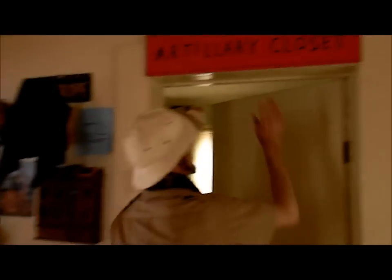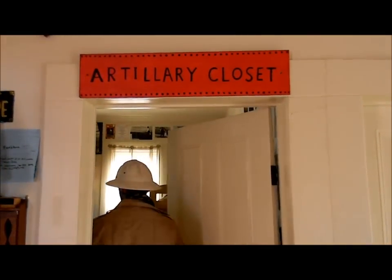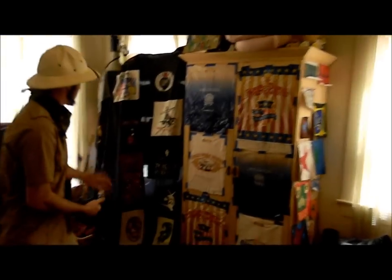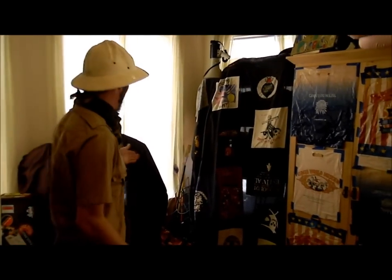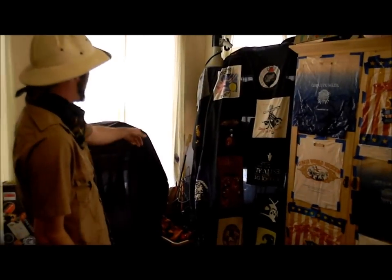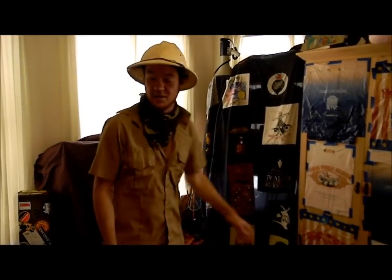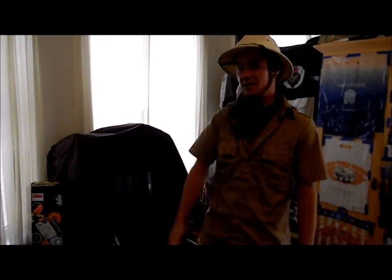Now, here we have the artillery closet. Here in the artillery closet, we have every single circus property you could ever imagine. We have juggling balls, clubs, rings, diabolos, devil sticks, poi. We've got lassos, badminton rackets, peacock feathers, fire stabs. We've got trombones. And we're even working on new and fantabulous fantasy imaginary props.